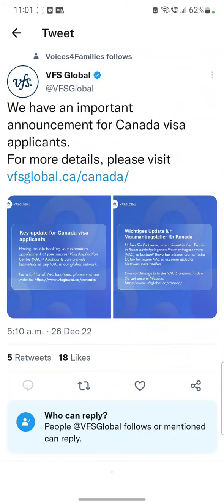Welcome to my video. There is a very important update from VFS Global for those who are applying for a Canada visa. When you apply for a Canada visa for the very first time, they ask you to go for biometrics. Because of high demand, many people find it difficult to book a spot near to their place, which is why VFS Global has made this important announcement.